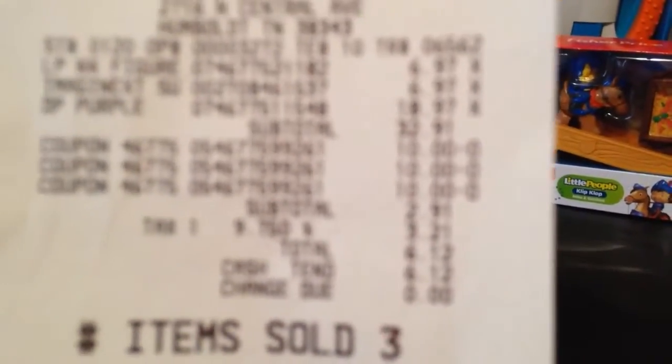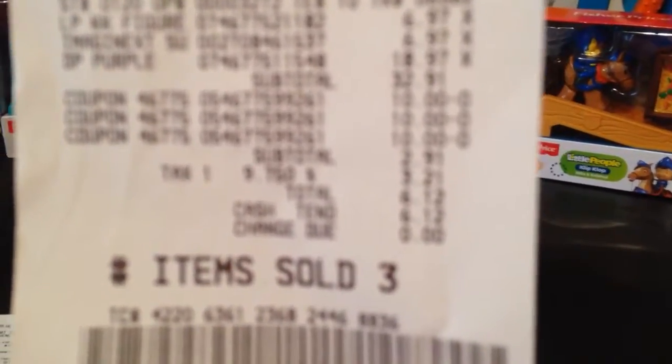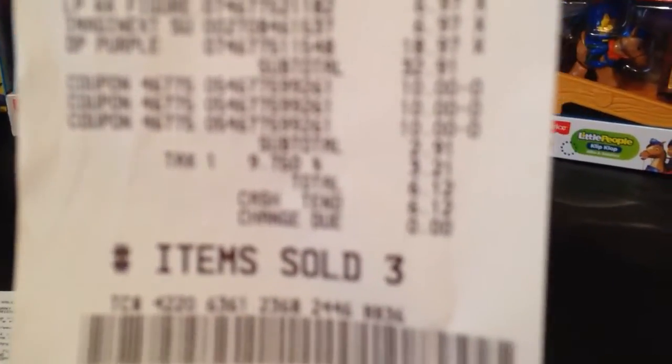I'm going to show you one of my receipts — hopefully it'll register on camera. It doesn't look like it's going to register. Either way, the Little People were $6.97, the Imagenext were $6.97, and the doodle pads were $18.97.